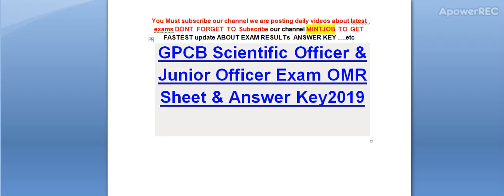Hi friends, you must subscribe our channel. We are posting daily videos about latest exams. Don't forget to subscribe my channel Minjab to get the latest update about exam results and answer keys. Today I am telling you about the Gujarat Pollution Control Board Scientific Officer and Junior Officer Exam OMR Sheet and Answer Key Download 2019. So guys, don't forget to subscribe.